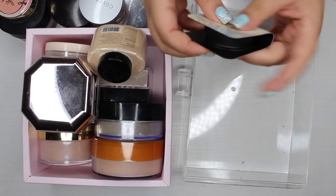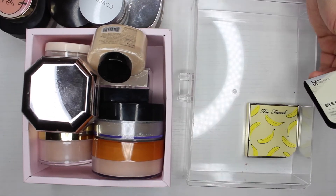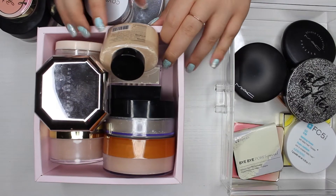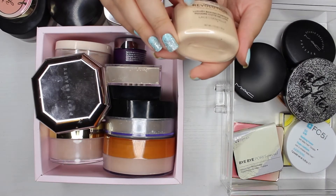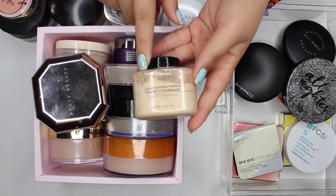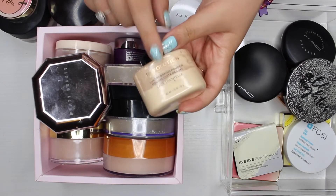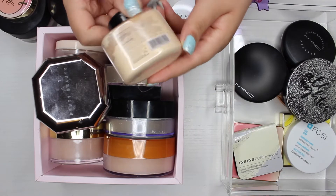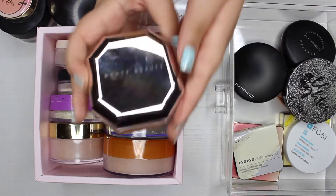I did not do well in my pressed powder section. Now we're moving on to loose powders. The first one I see is the Makeup Revolution Luxury Baking Banana powder in the shade lace. I'm just going to pass this along — I don't really support Makeup Revolution anymore and I don't buy their products.